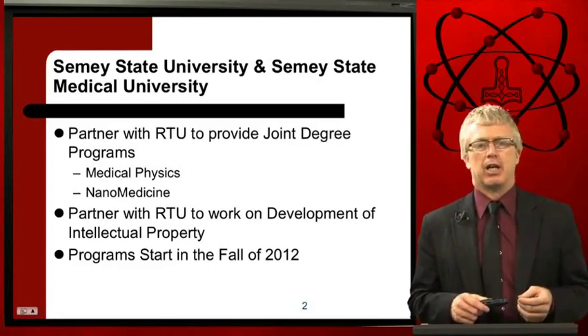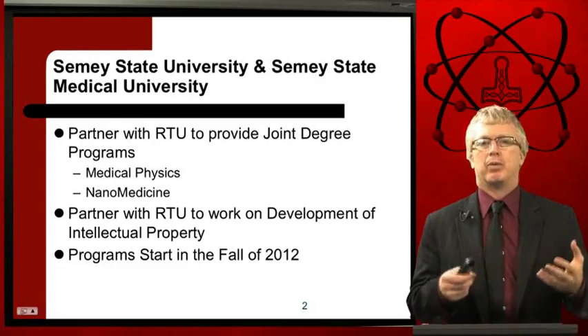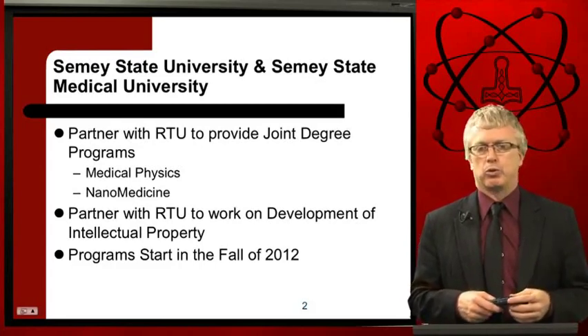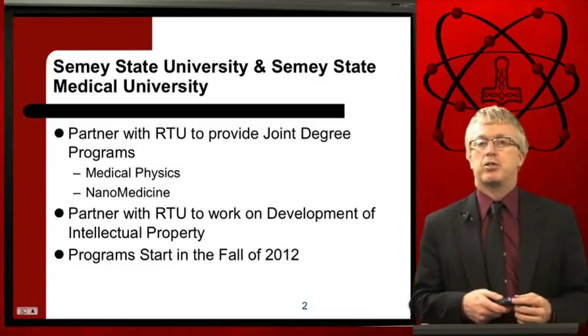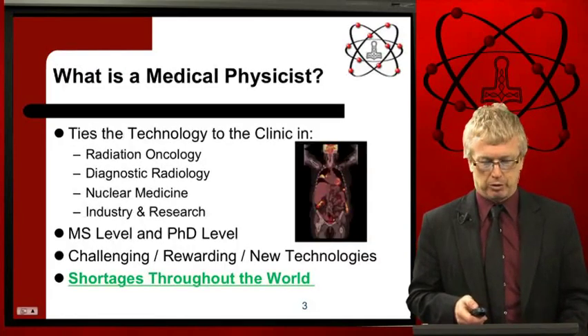As that relationship develops over the years, we have a lot of smart people working together and we can develop intellectual property, which may be software or products that can be used to help individuals that have cancer or possibly other diseases. These master's degree programs are tentatively slotted to start in the fall of 2012.